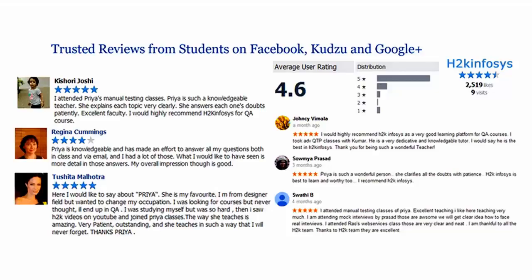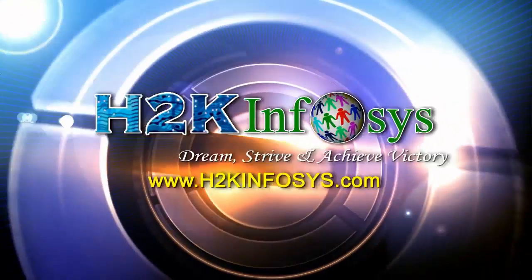H2K Infosys has won the trust of thousands of students worldwide. For a free demo class, visit h2kinfosys.com.